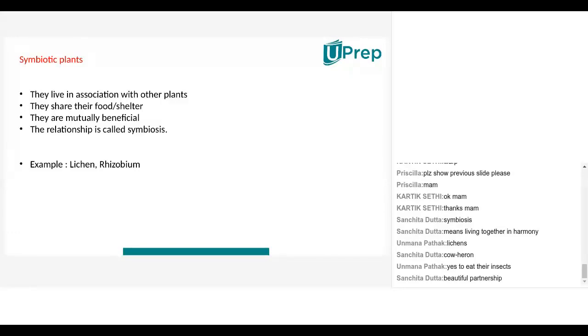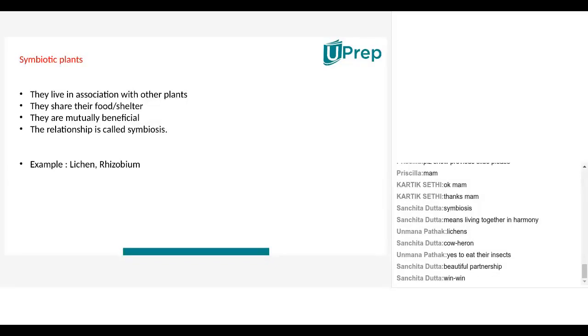It's a beautiful partnership between the two animals. Monkeys also do grooming, but they do it on their own. In the case of cows, the heron does it for them. The heron eats away all the insects, so the cow is free of insects, and the heron gets food. So the heron is happy and the cow is happy — it's a win-win situation. In a symbiotic relationship, nobody loses.